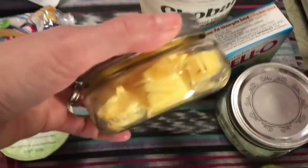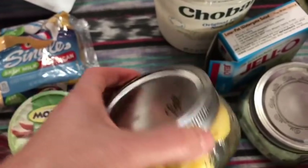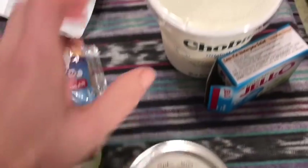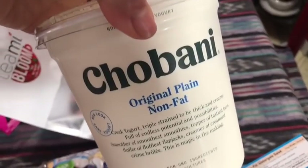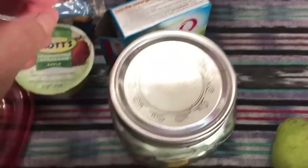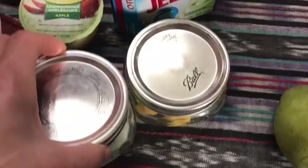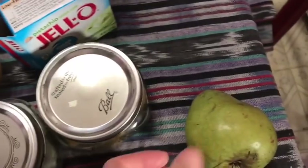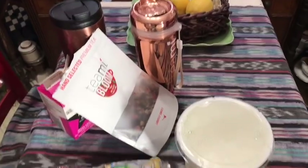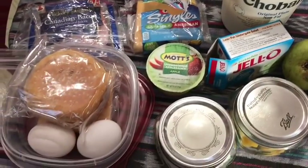I'm going to have that with an unsweetened Mott's applesauce for zero smart points, so lunch is two smart points. My snack is fresh cut pineapple, which is zero smart points. On top of that I'm putting pistachio yogurt - half a cup of Chobani non-fat plain Greek yogurt for zero smart points and one and a half tablespoons of Jello sugar-free fat-free pudding for zero smart points. My pineapple pistachio yogurt is zero smart points, and I have a pear to eat on the way home if I need it. Everything I'm taking before dinner is two smart points total.